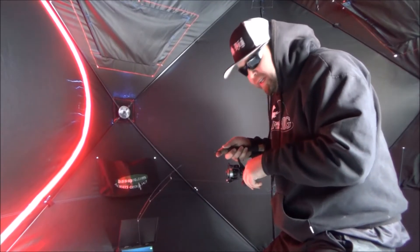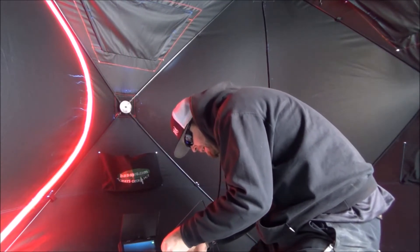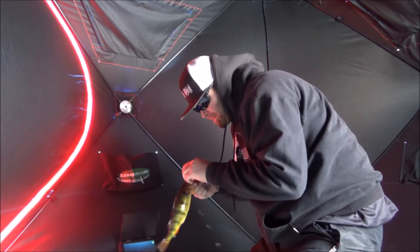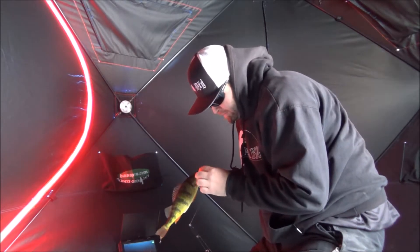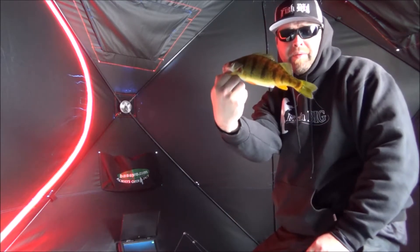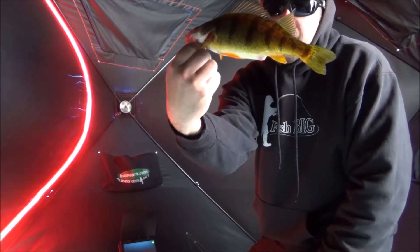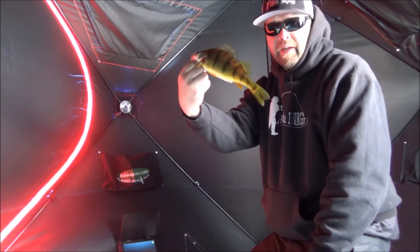Oh yeah, he just came flying in — not a monster but it's a nice little perch. Nice old slabber, like 10 inch — that's about the smallest we can get.